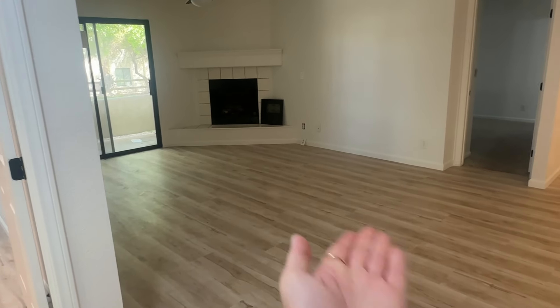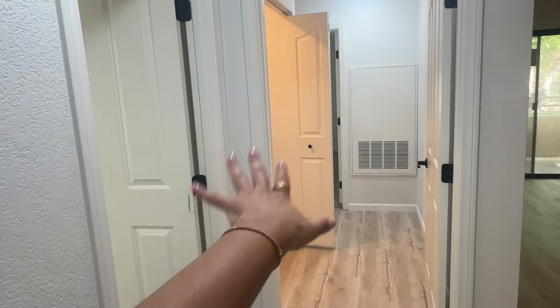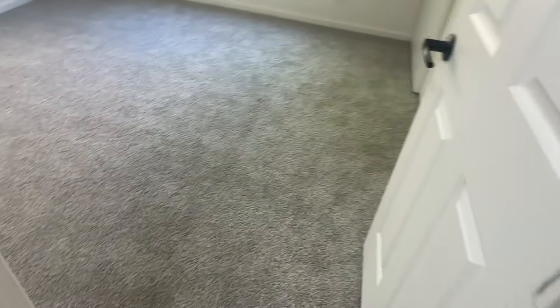So this is a three-bed, two-bath in zip code 89117. We immediately walk in to an open living room. On that side would be the primary bedroom, the kitchen and dining area, and we're going to start on the left here with the two secondary bedrooms.